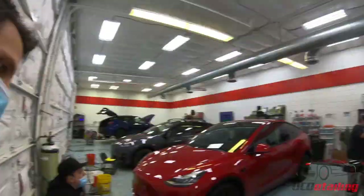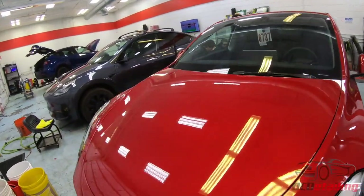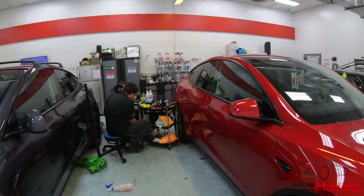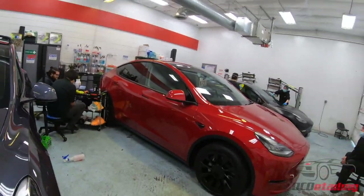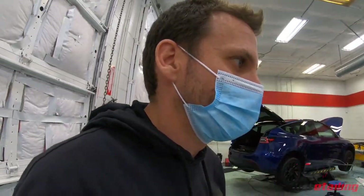Fully stealth wrapped Model 3 that is pretty much done — we're just coating all the glass on it. Paint's been coated, wheels have been coated, so this is in the final stages of getting ready to go home. Model Y here was wrapped and has C Quartz on it, obviously getting the glass coated too. These two guys are on lunch playing Super Smash Brothers.